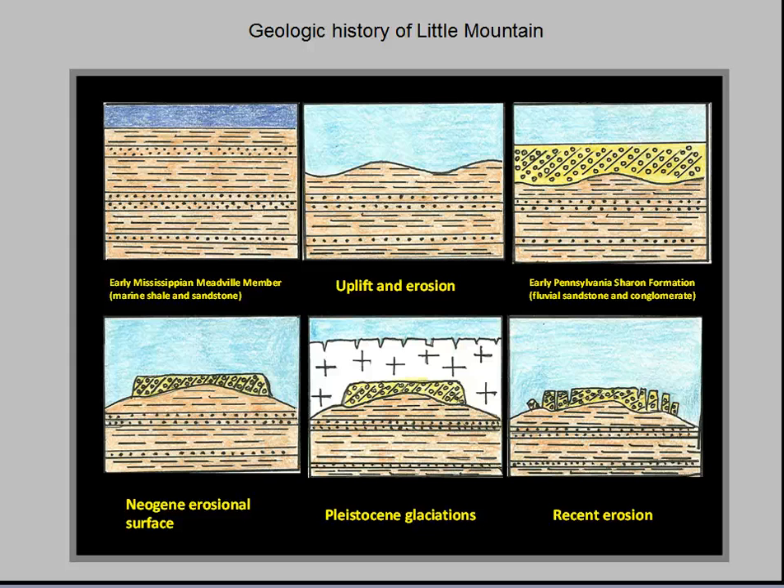Next, a long period of erosion or non-deposition followed, causing a 315-million-year gap in the geologic record of Ohio. By 5 million years ago, the Sharon conglomerate had been eroded into a series of isolated hilltops. Next, about 1.7 million years ago, mile-high continental glaciers pushing south from Canada bulldozed the landscape and deposited great quantities of glacial till. Finally, the glaciers began melting and receding some 12,000 years ago, exposing Little Mountain to today's erosion by rain, snow and ice.